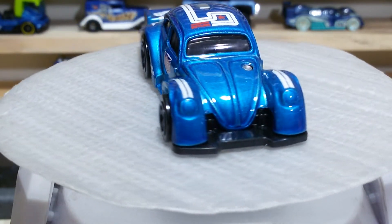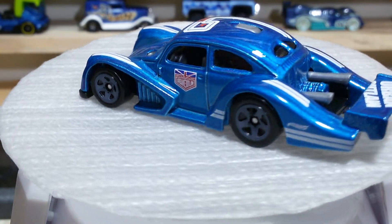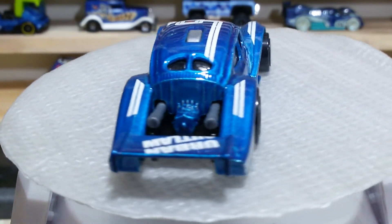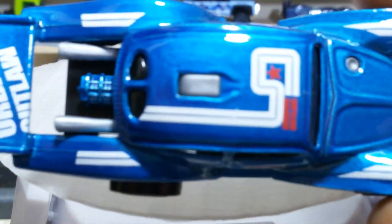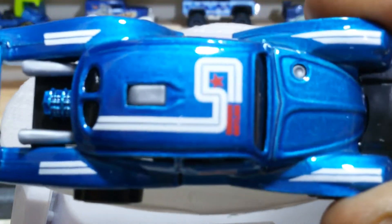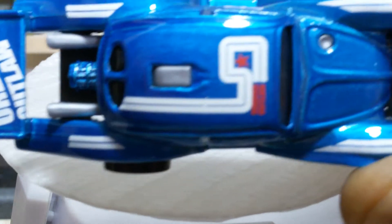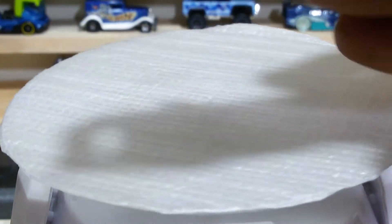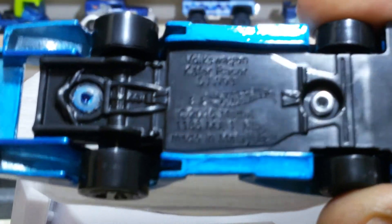The Urban Outla logos are looking cool on both sides. Here is the top view, friends — you can check the lining with the white on all the mud guards and the roof. The rear wing is also carrying the Urban Outla logo, which is pretty cool. You can check the lining with the white on the other side as well.